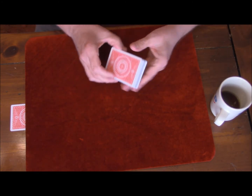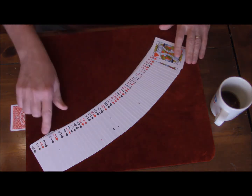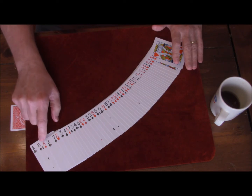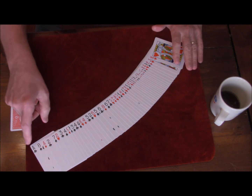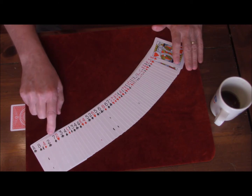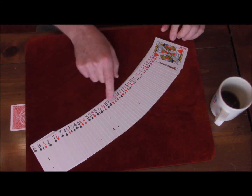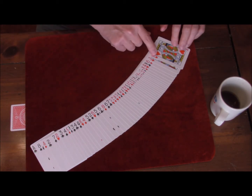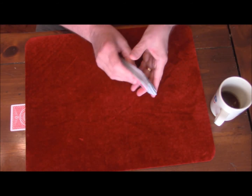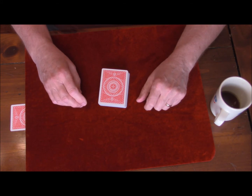The number 52 represents the weeks in a year. And if you were to spread the cards out and add all the pips up — counting jack as 11, queen as 12, and king as 13 — they would total 365, which is quite remarkable.